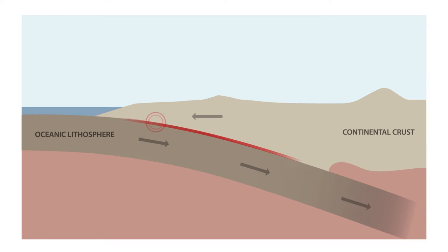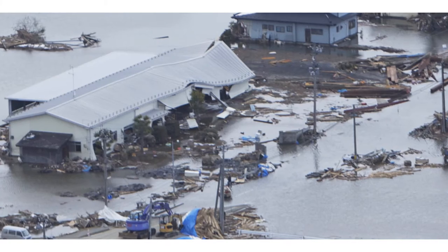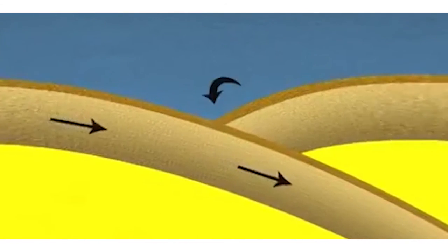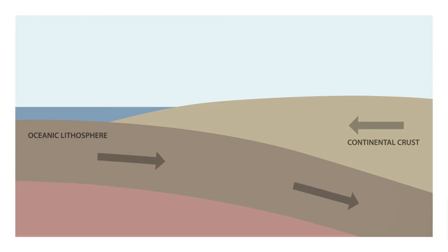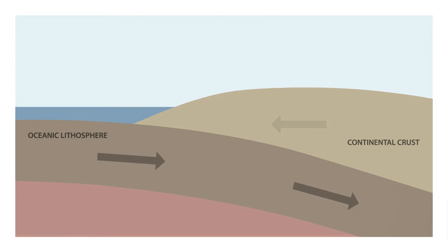The earthquakes that produce tsunamis — for example, the ones we saw in Sumatra and in Japan — are caused when subduction takes place, when part of the ocean floor dives down under a continent or under another piece of ocean floor. Those two pieces of tectonic plate are pushing together very hard, and an earthquake is caused when the stress of that compression is released. Every earthquake is like a spring releasing stored-up energy.